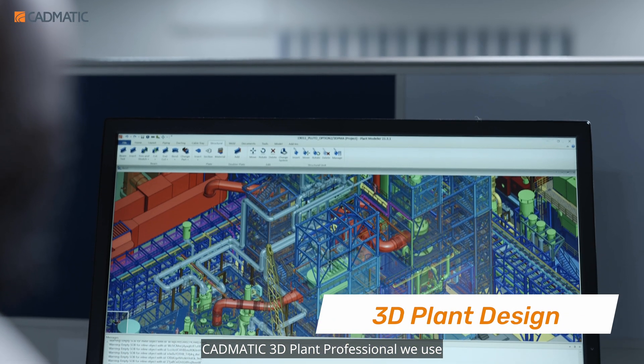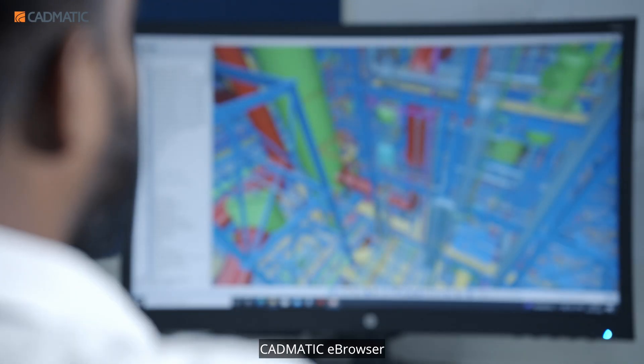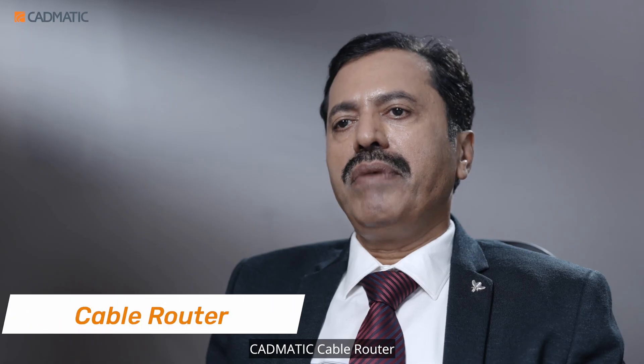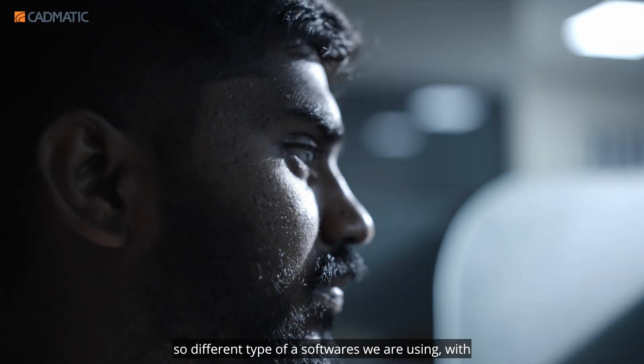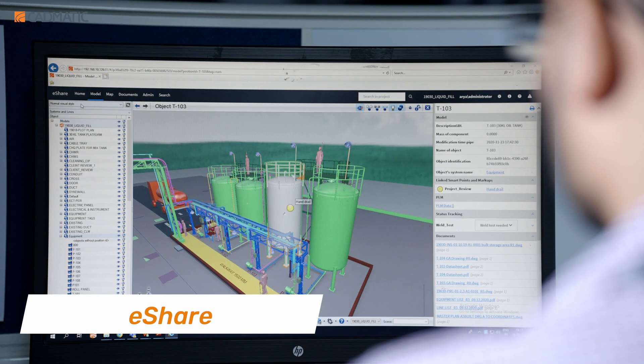We use CADMATIC 3D Plant Professional, CADMATIC PNID, CADMATIC eBrowser, CADMATIC Cable Router, and CADMATIC 3D Scanner. Different types of software with all integration at one level — that is eShape.